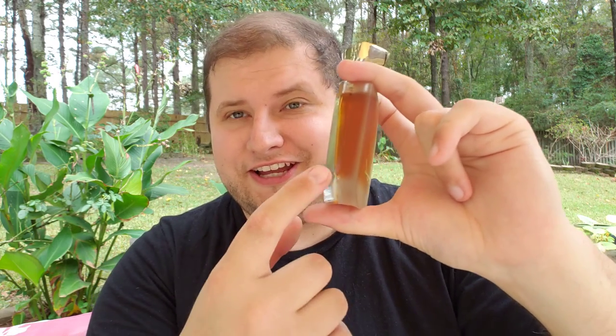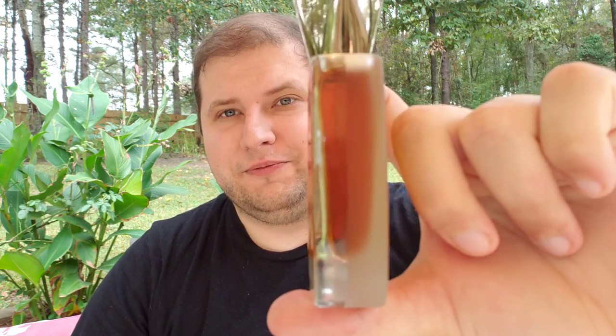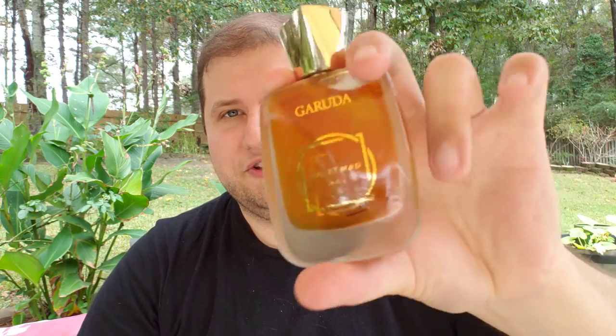Today we're going to be talking about Garuda from the house of Jewelette Man. Before we jump into the notes and the fragrance — yes, the juice matters more than the presentation — but check this out. This is actually a dual glass: one side is frosted and one side is clear. Hopefully that comes through on the camera. It's absolutely stunning, and the presentation is gorgeous. You would expect something this beautiful for a niche price. The cap is pretty substantial and very tight, which really matters a lot with a good presentation.